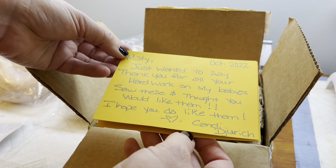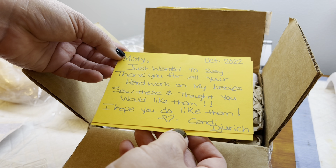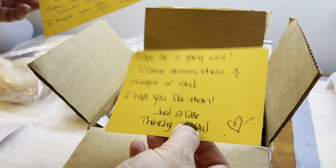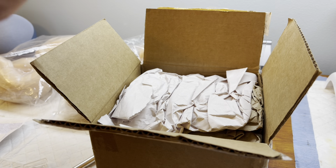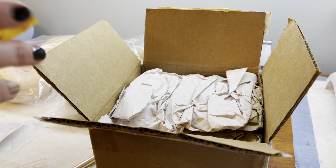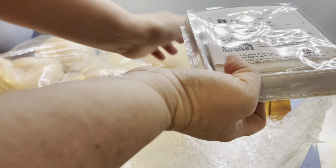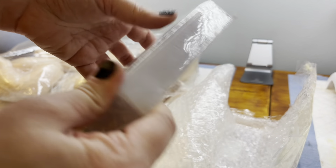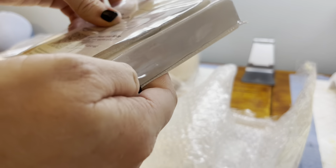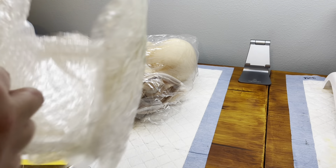Misty just wanted to say thank you for all your hard work on my babies - saw these and thought you would like them, I hope you like them. Candy Durich, thank you so much. I'm going to save your card - I always save your guys' cards, I have a special box for your cards. It says 'A gift for you' - thank you from Supra Shop. It looks like she got it on Amazon maybe. I'm so curious!